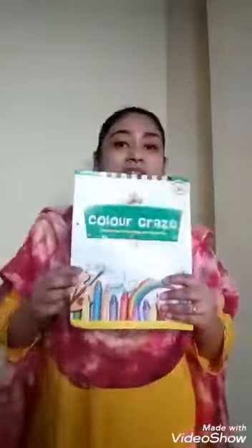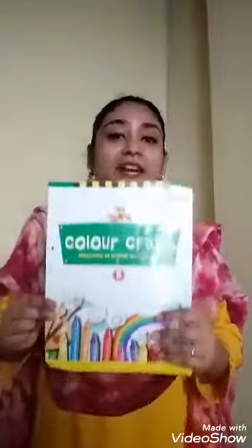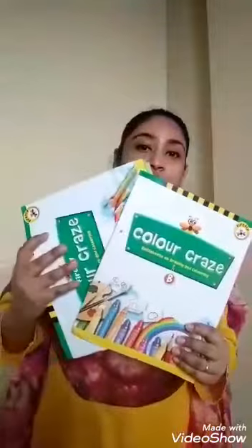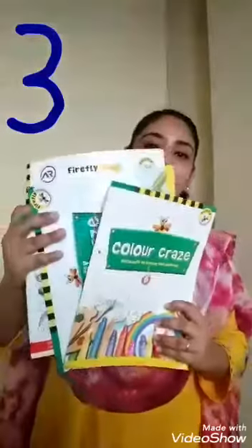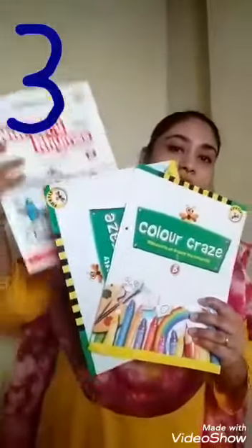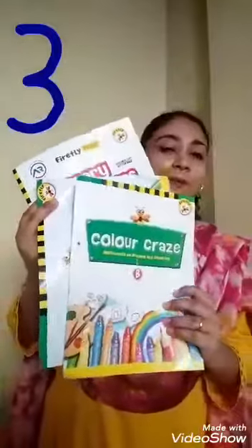Now I have — what is this? This is a book. So children, count now: 1, 2, 3. Again: 1, 2, 3. How many books? 1, 2 and 3. 3 books.